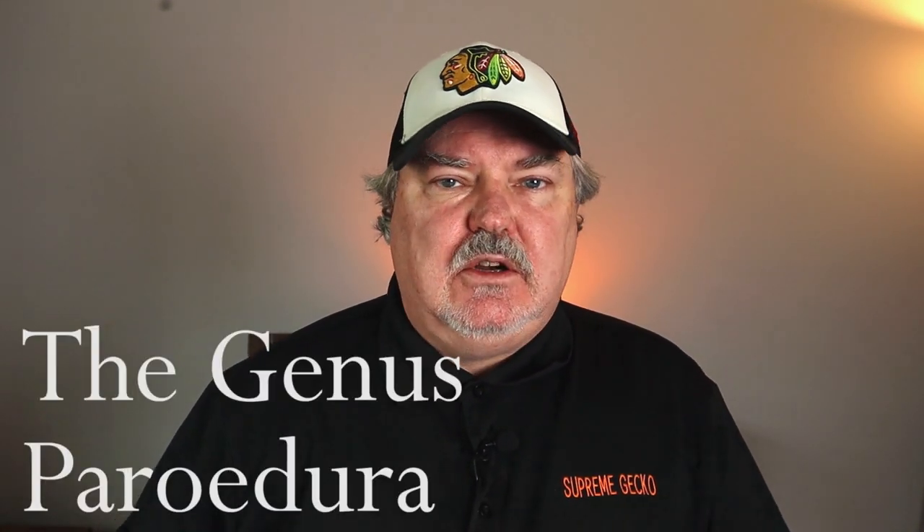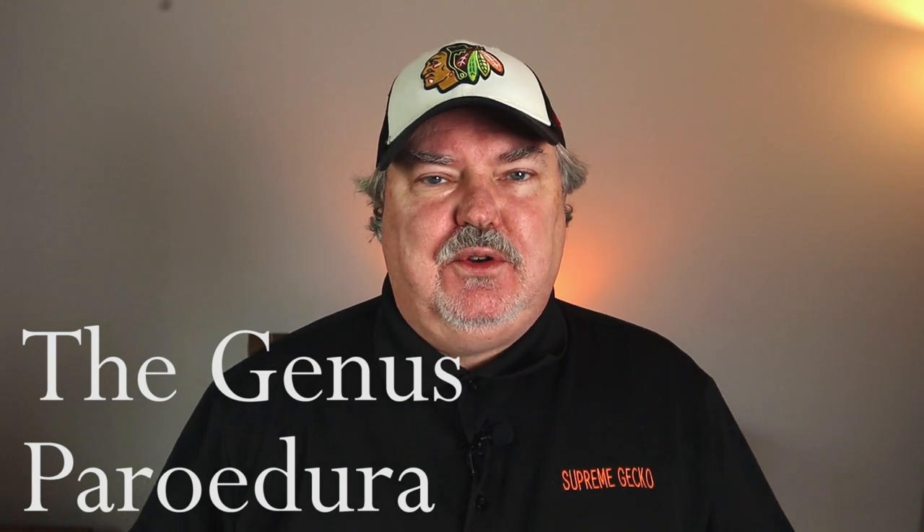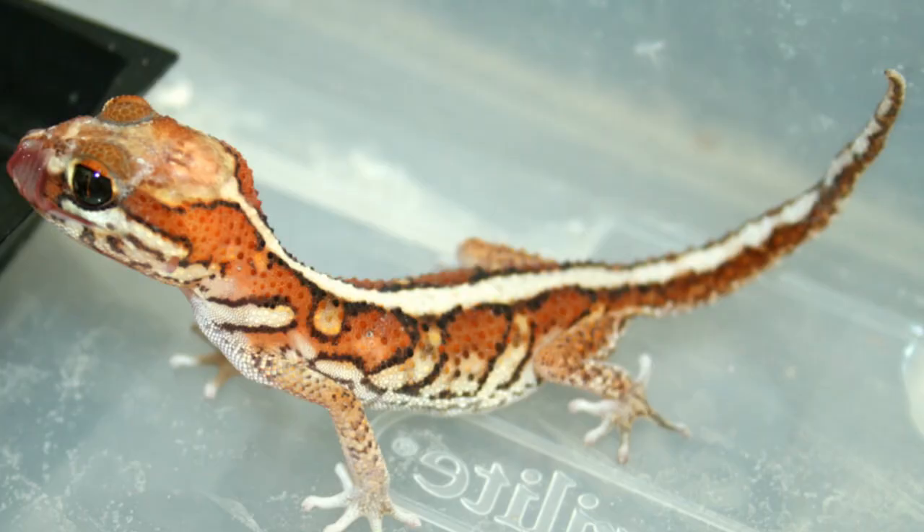Paroedura stumpfi is one of my favorite geckos of all time — it's small, easy to keep, and just a beautiful animal. Let's take a quick trip through the whole Paroedura genus. There are 22 different species; you see some of them a lot and some very rarely. The most common that everybody sees is Paroedura picta, the common Madagascar ground gecko, which goes by about a hundred different common names.